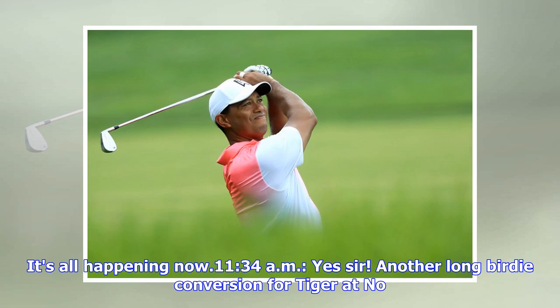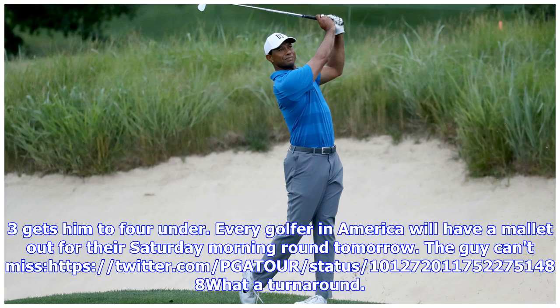It's all happening now. Another long birdie conversion for Tiger at no. 3 gets him to 4 under. Every golfer in America will have a mallet out for their Saturday morning round tomorrow.